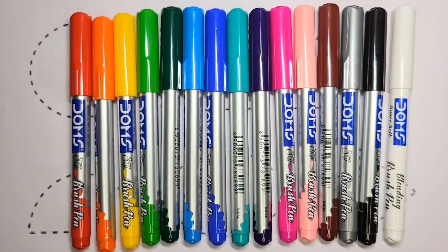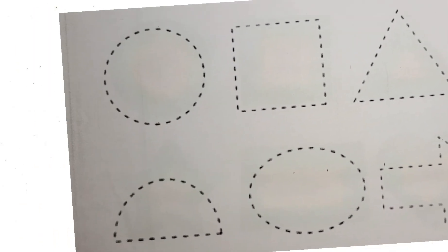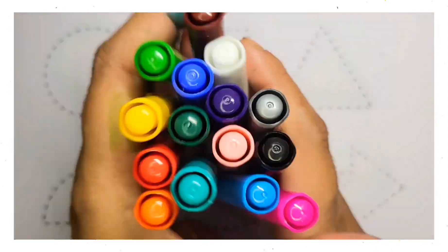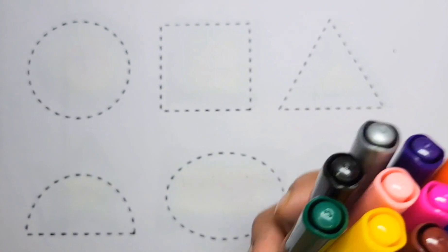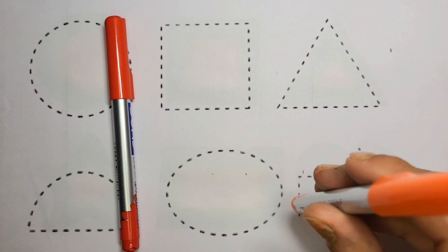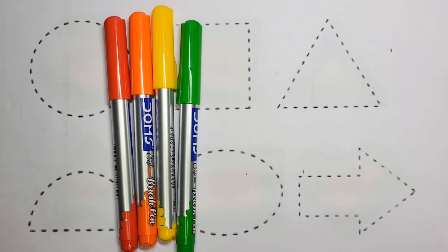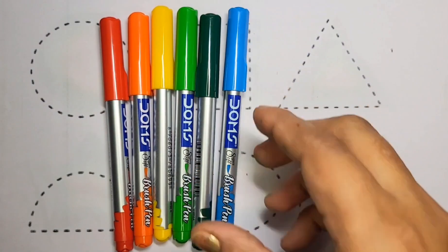Hello guys, today we learn colors and shapes. There are many colors and shapes: circle shape, square shape, triangle shape, semicircle shape, oval shape, arrow shape. First we learn colors: red color, orange color, yellow color, green color, dark green color, sky color.